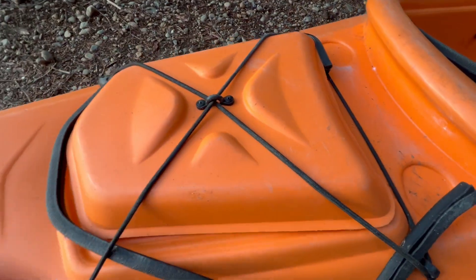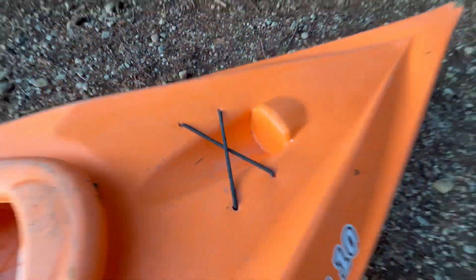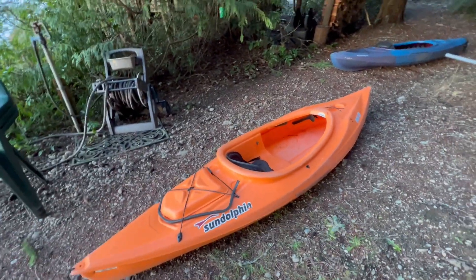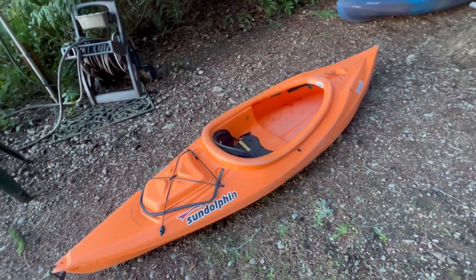Nice and secure — you can secure it. Got this nice little vibe going on right here, as well as in the front the same thing. I just think this is a very nice, high quality kayak. Sun Dolphin makes very high quality kayaks and this is one of those, so I highly recommend this one to you.